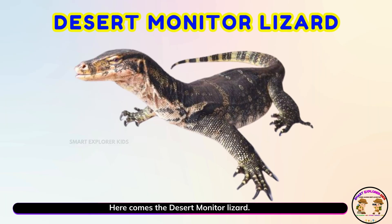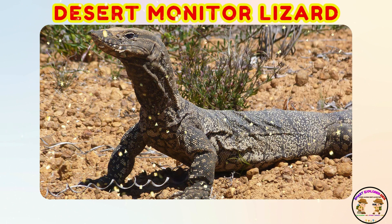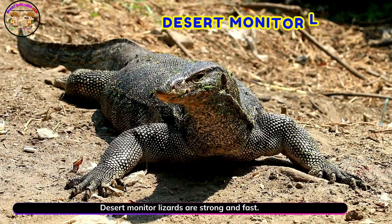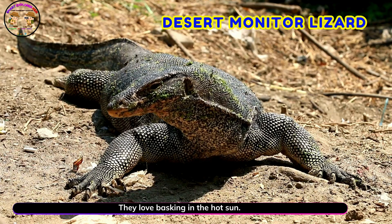Here comes the desert monitor lizard! Yay! Desert monitor lizards are strong and fast. They love basking in the hot sun.